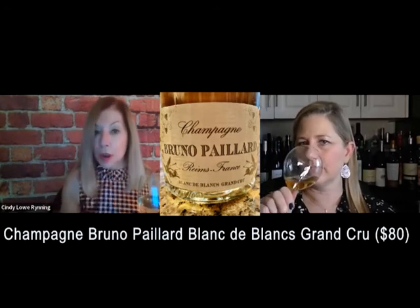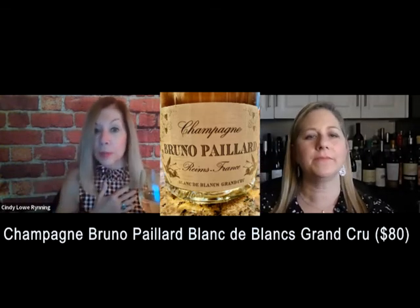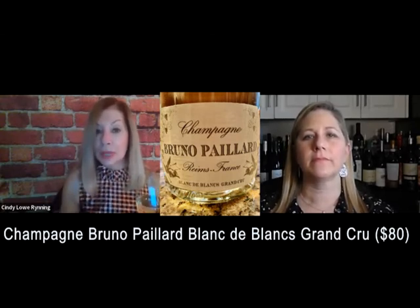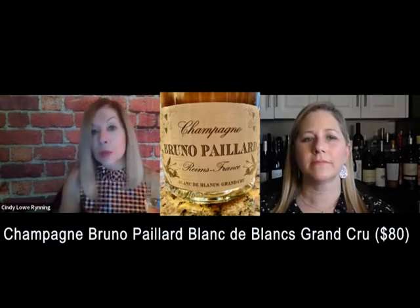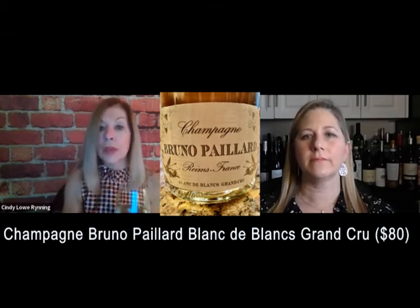Bruno Paillard was the first to print disgorgement dates on champagne labels. According to Bruno Paillard, the disgorgement is the key moment — from that day, a process of aging begins that's unique to champagne. That's why he feels it's important to put the disgorgement date on the label, and now other houses print it too.